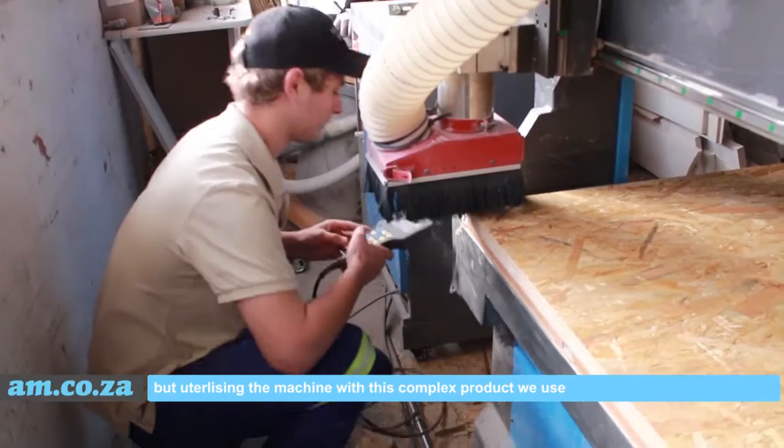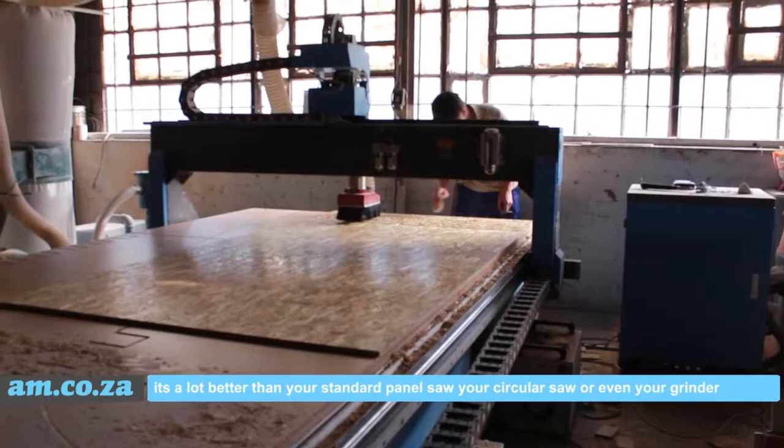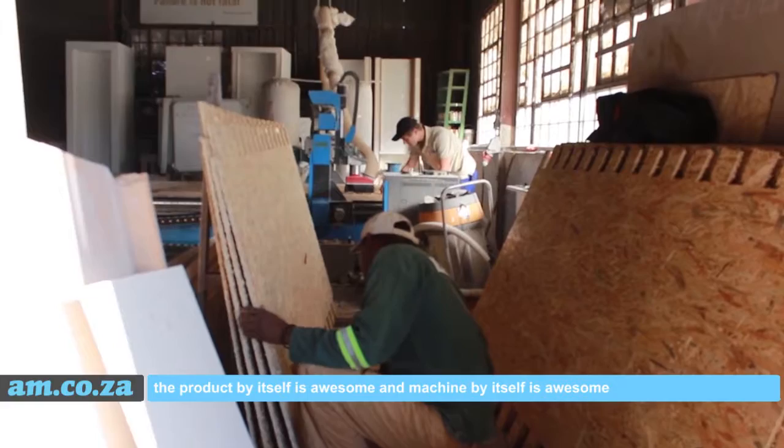Utilizing the machine with this complex product is helping us a lot. It's benefiting us in terms of the accuracy with which you can cut. It's a lot better than your standard panel saw, circular saw, or even your grinder. You can do more precision work with the machine. The product in itself is awesome, the machine by itself is awesome — but when you combine the two, you get exceptional results.